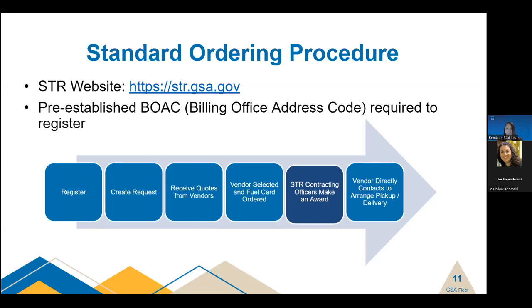You'll then need to log back into WebSTR and select a quote using the select vendor screen. After a vendor has been selected, STR contracting officers will receive a notification and review for award. All STR RFQs are issued with best value evaluation criteria, so price is always the number one factor. If you choose a higher-cost vendor, you need a proper justification. Once the request is awarded, you'll be contacted directly by the awarded vendor to arrange pickup or delivery. Fuel cards are shipped via UPS to the specified address two business days following vendor selection. Please be advised that fuel cards cannot be shipped to P.O. boxes.